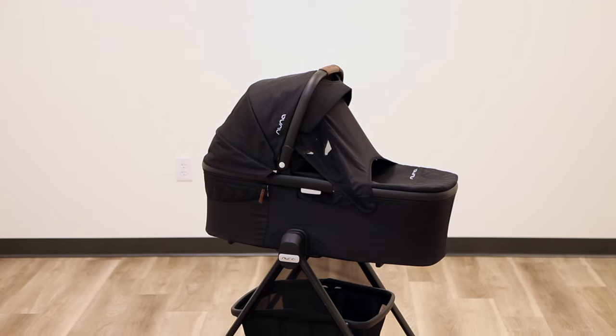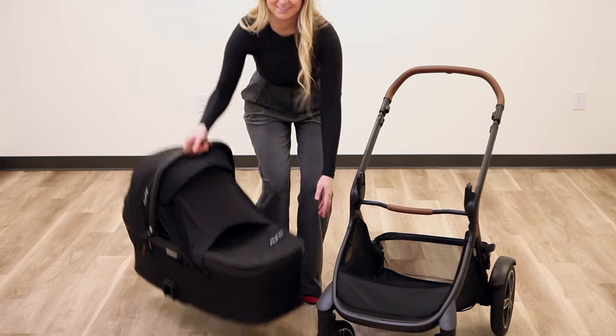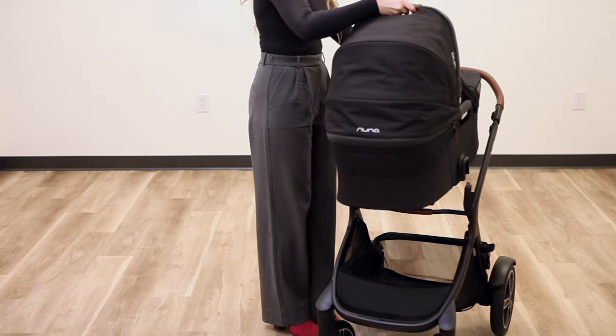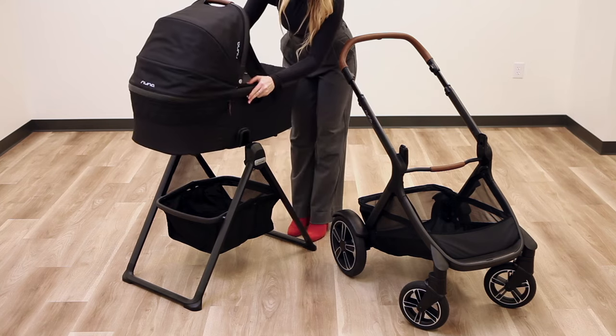The Demi Next is not only compatible with all Nuna infant car seat models, but it can also accommodate their compatible Demi Next bassinet. This bassinet can click onto the stroller in either position with no adapter needed and can even be placed on its stand for safe overnight sleeping by your bedside.